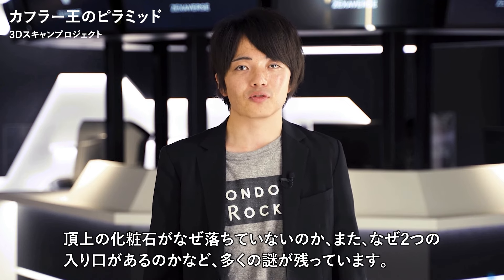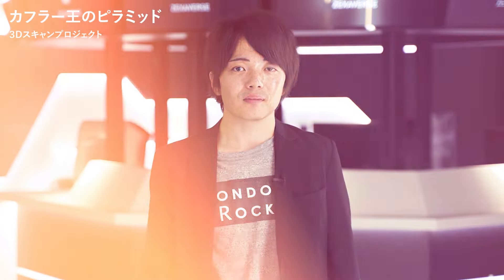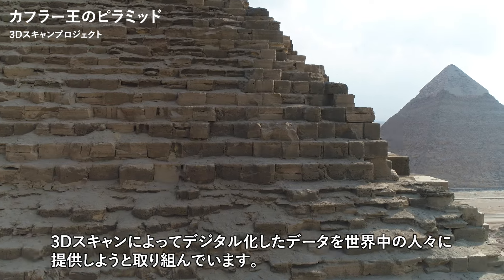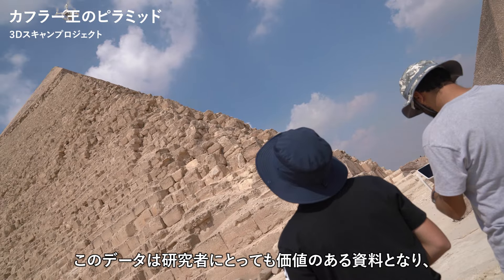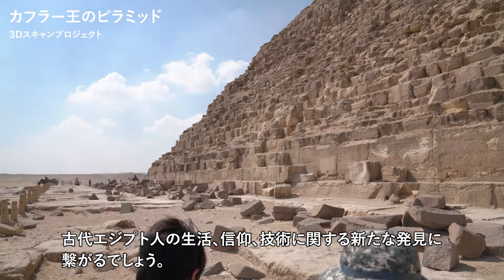Khafre's pyramid holds the key to investigating the original form of ancient Egyptian pyramids, but many mysteries remain, such as why some of the casing stones at the top haven't fallen, and why there are two entrances. WorldScan Project is working to provide digitized data from 3D scans of ancient archaeological sites to people around the world, aiming to solve these ancient mysteries. This data will serve as a valuable resource for researchers, and is likely to lead to new discoveries about the lifestyle, beliefs, and technology of the ancient Egyptians.